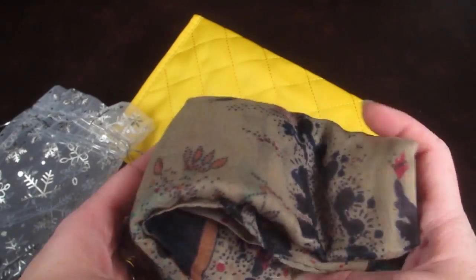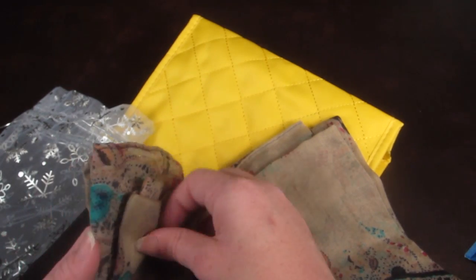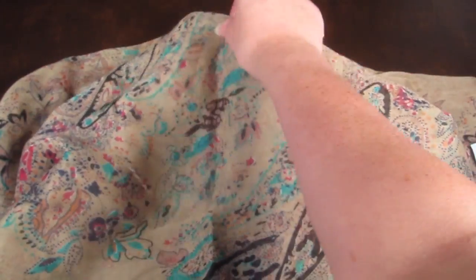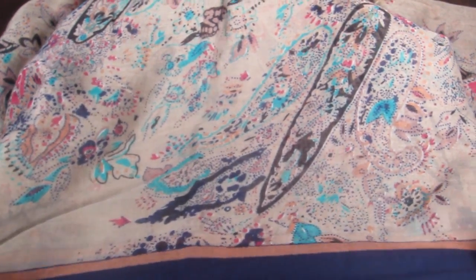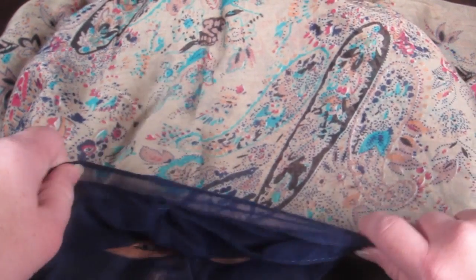The last item is a nice scarf — their own brand, valued at $12. You can see the pattern; it's really pretty. These are colors that I would wear and that I have in my wardrobe, so I think this would work well. It's a good size so you can layer it and it can be thicker.